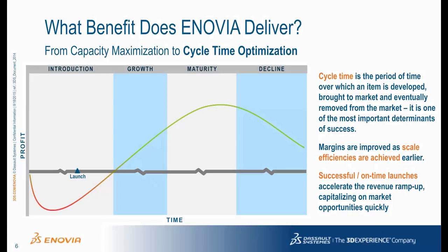To understand the value of Inovia program and project management, you must understand how cycle time impacts a company's profits. Look at a classic profit curve to see why cycle time optimization is so important. All products incur upfront costs before revenue is generated. As a product grows and matures, revenue should make up for the upfront costs and profits should then nicely accumulate. Towards the end of the product lifecycle, companies try to exit before revenues decrease below costs and profits erode.